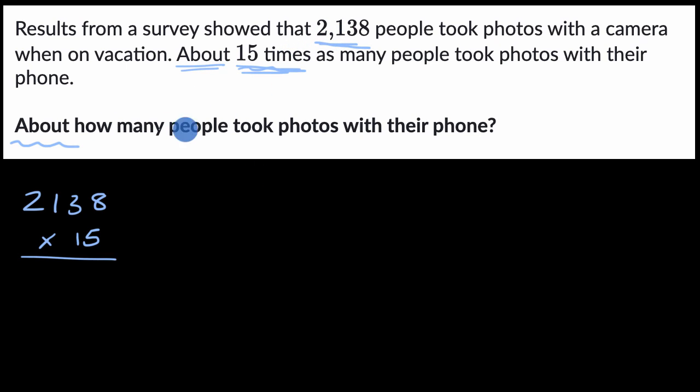About how many people took photos with their phone? It's going to be approximately — the squiggly equal sign is one way of writing approximately — 2,000 times 15. I can do that in my head because two times 15 is 30, and I'm actually dealing with 2,000, so it's going to be 30,000. Roughly, about 30,000 people took photos with their phone.